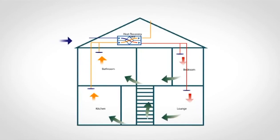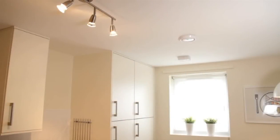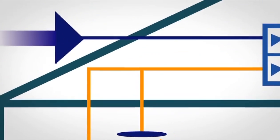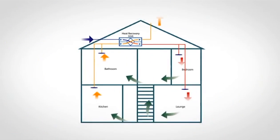Clean fresh air is continuously drawn into the property through the air supply ducting from outside. Stale air is continuously extracted from moisture-producing areas such as the kitchen and bathroom. Clean fresh air passes through the filter inside the unit and is preheated using the heat recovered from the extract. Preheated supply is delivered continuously into the habitable rooms such as living rooms and bedrooms.